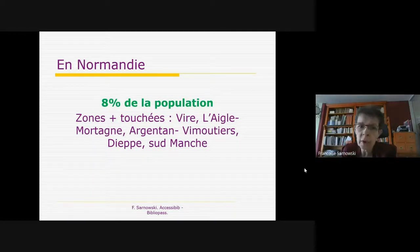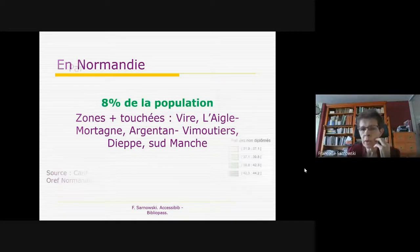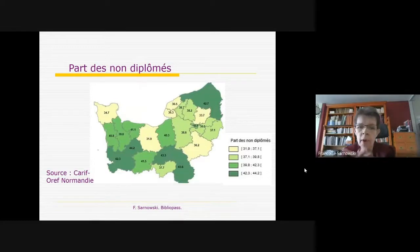Les zones particulièrement concernées sont Vire, L'Aigle-Mortagne, Argenton-Vimoutier — pays du Camembert, dans l'Orne. Il y a aussi la zone de Dieppe en Seine-Maritime, et le Sud-Manche. Une carte prélevée sur le site du CARIF au REF de Normandie montre la part des non-diplômés et reprend très exactement ces zones. Il y a bien une coïncidence entre le pourcentage des non-diplômés et l'illettrisme, mais aussi d'autres indicateurs comme le nombre de jeunes en grandes difficultés, l'exclusion sociale, le taux de pauvreté.